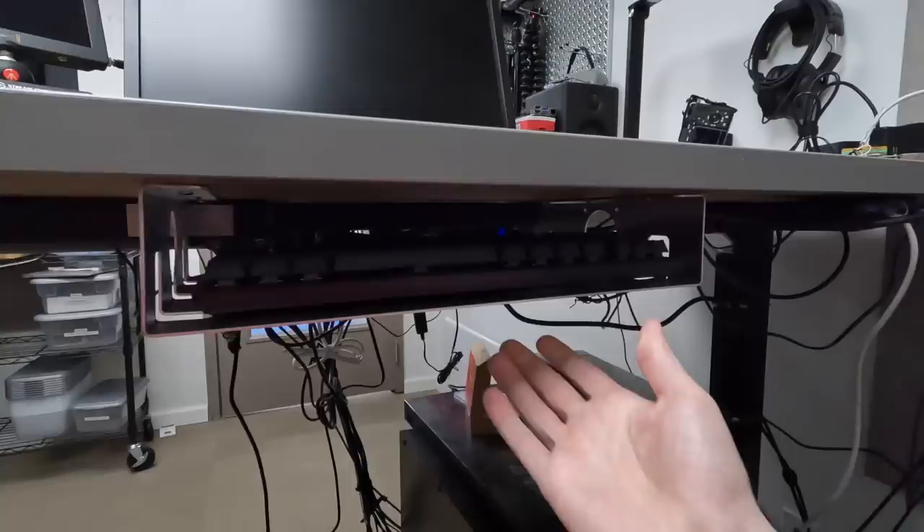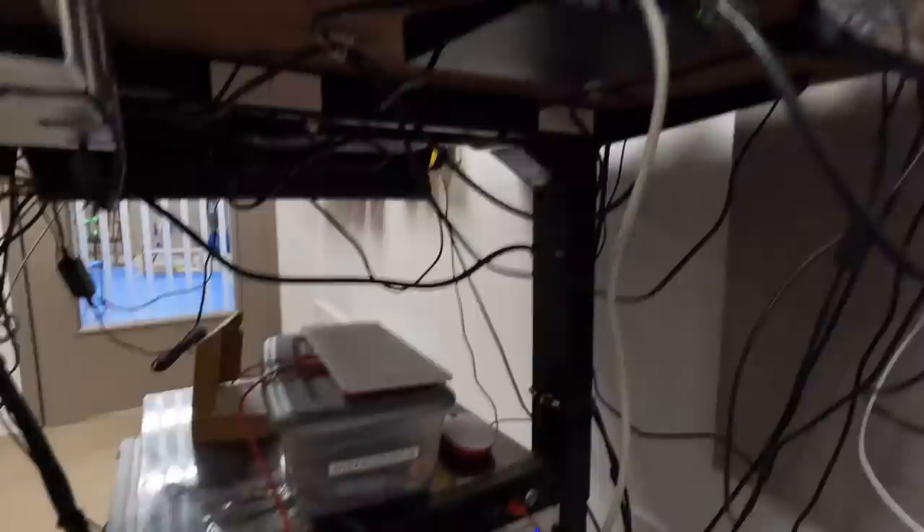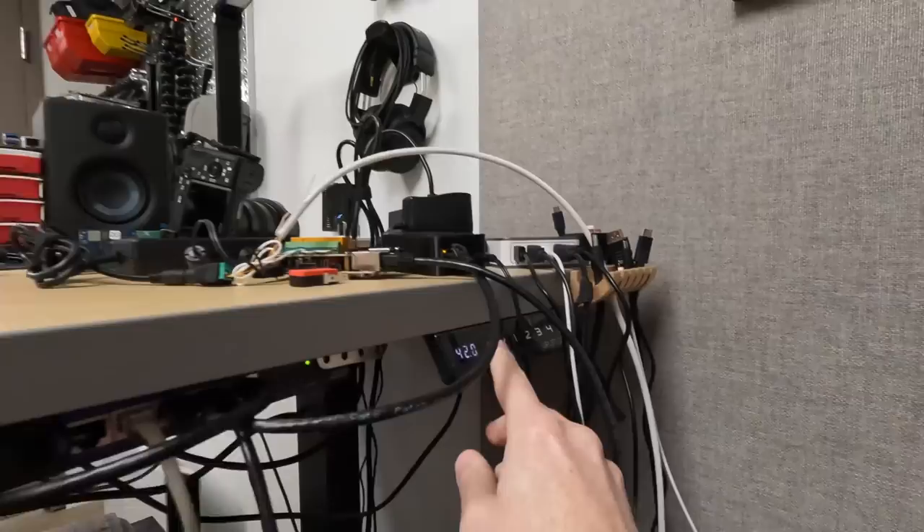Heading down underneath the desk, I have this little tray — I think I got it from Amazon — just a little bit bigger than my little gaming keyboard. I have a 2.5 gig switch right here that goes into the 10 gig switch — that's for testing Raspberry Pis and other devices that are faster than a gig.